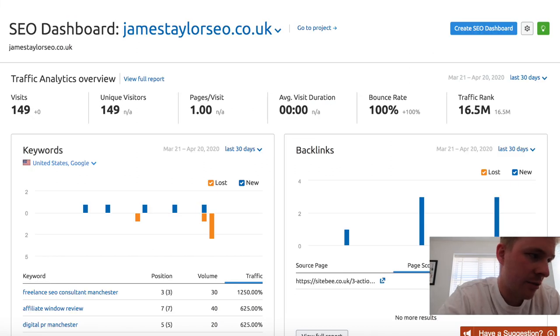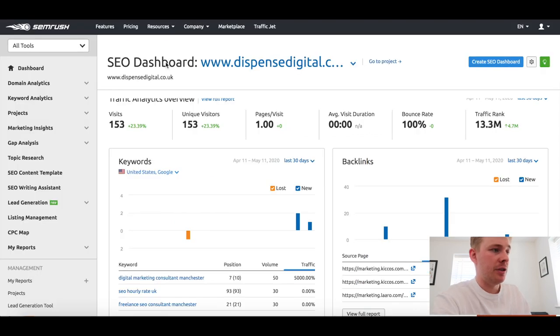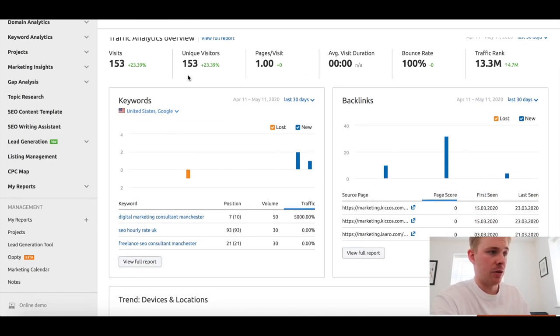Looking at the SEO dashboard first impressions - what I really like is you get this traffic analytics overview. I always use this if I'm on a call with a potential client, or if a client asks how they're getting on between reporting periods. You can just run the site through here and immediately you're greeted with stats from the last 30 days or whatever you want to set it. Mine is set to US since I haven't configured it yet. You can see the stats in bold that are jumping out at you.